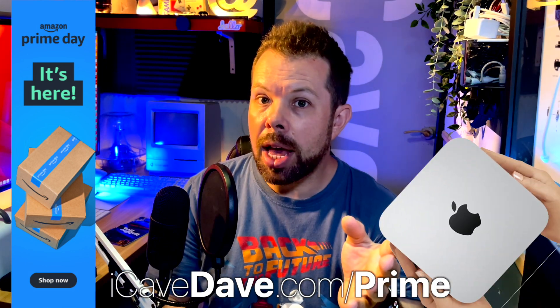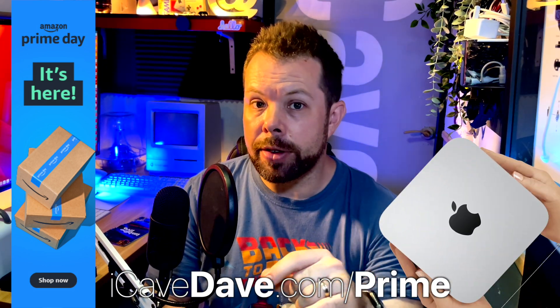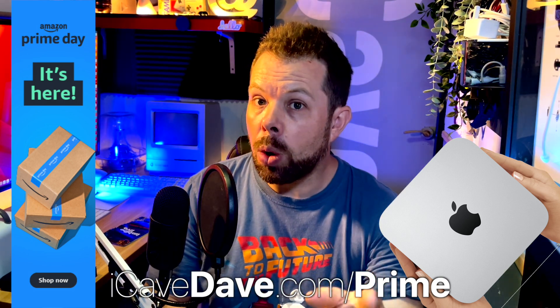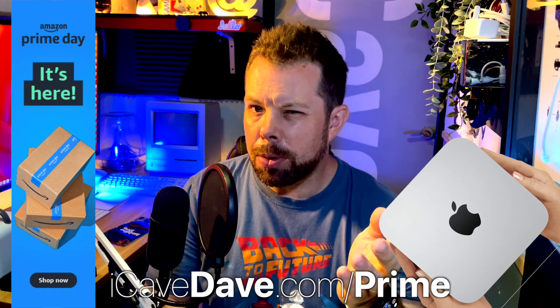There've also been Mac minis with M1 brand new from less than $570, which is an absolute steal, and I can vouch for the fact that you can run a whole YouTube channel from one of those, so that's pretty impressive. So let's get on to the betas.